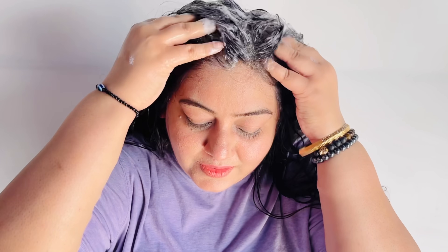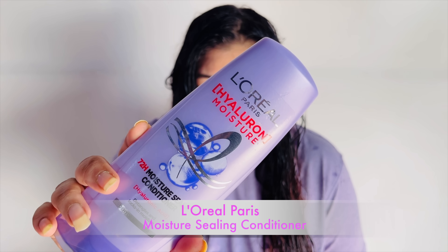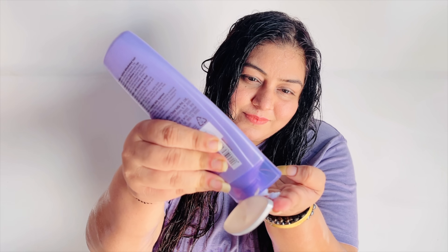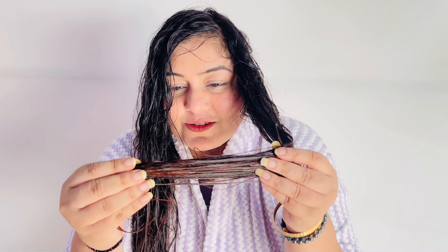The second step is the L'Oreal Paris Moisture Sealing Conditioner because it's going to seal all the cuticles of my hair. You can see that my hair will be detangled, which is beautiful. The Moisture Sealing Conditioner moisturizes my hair so it will be soft and shiny, and the hair breakage problem will also decrease.